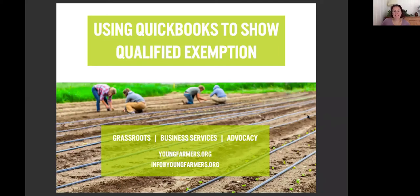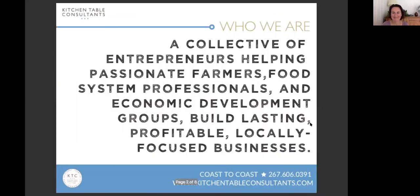This is a video intended to help produce farmers who already use QuickBooks figure out what percentage of their sales go to consumers who are qualified end users under FSMA's Produce Safety Rule. I'm Elaine Lemon, working with the National Young Farmers Coalition to help everybody understand how you can use QuickBooks to create this report that's going to be essential to understand your exemption.